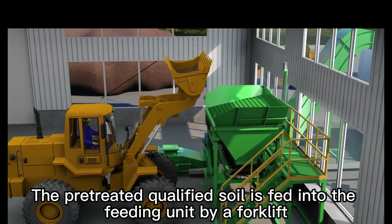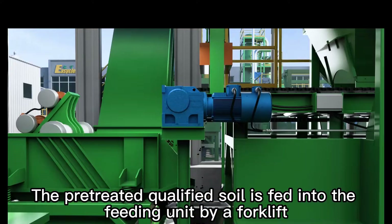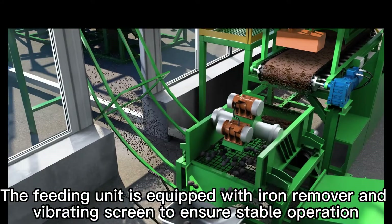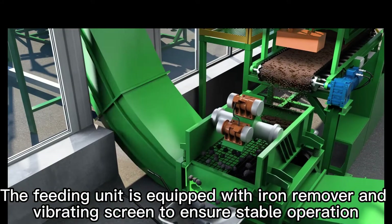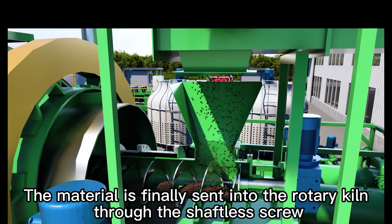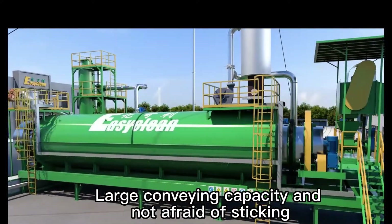The pre-treated qualified soil is fed into the feeding unit by a forklift. The feeding unit is equipped with an iron remover and vibrating screen to ensure stable operation. The material is finally sent into the Rotary Kiln through the shaftless screw, offering large conveying capacity and resistance to sticking.